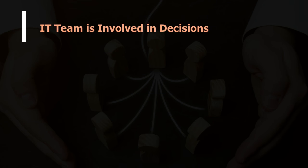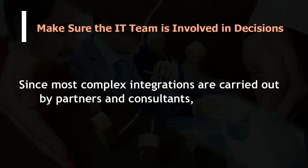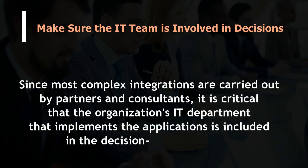Make sure the IT team is involved in decisions. Since most complex integrations are carried out by partners and consultants, it is critical that the organization's IT department that implements the applications is included in the decision-making process.